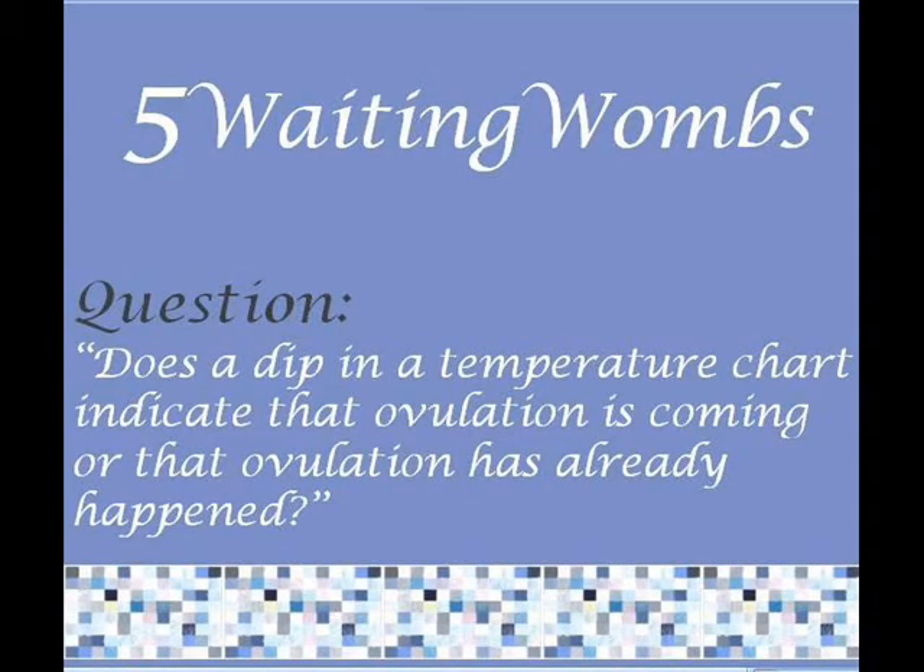Hey everyone, I'm taking a question from Siobhan. Siobhan's question is: does a dip in a temperature chart indicate that ovulation is coming or that ovulation has already happened? The short answer is neither nor.